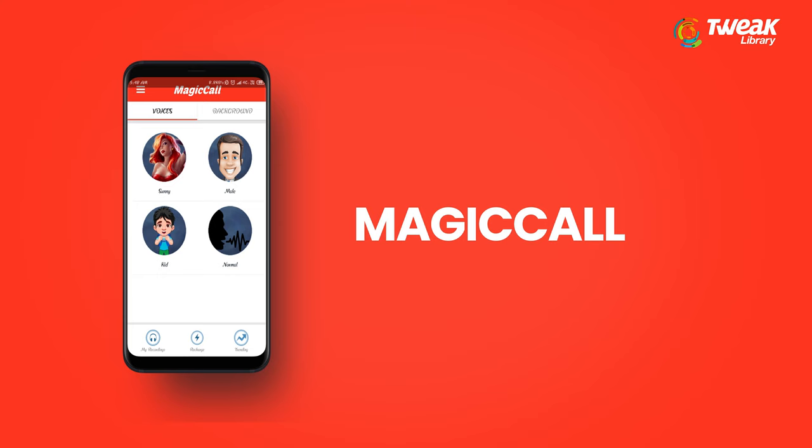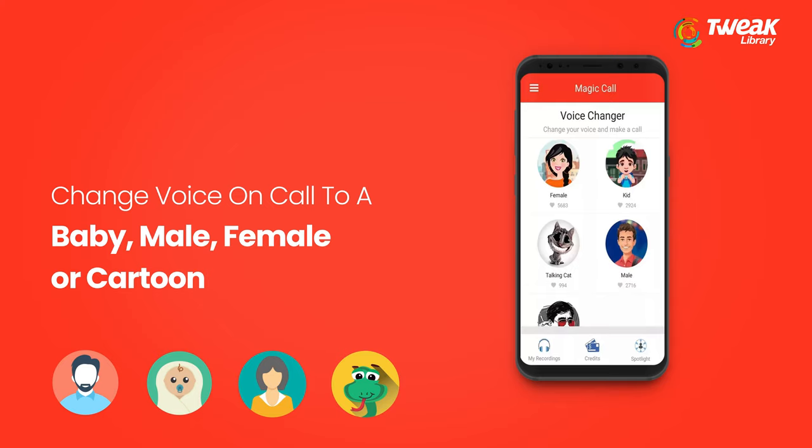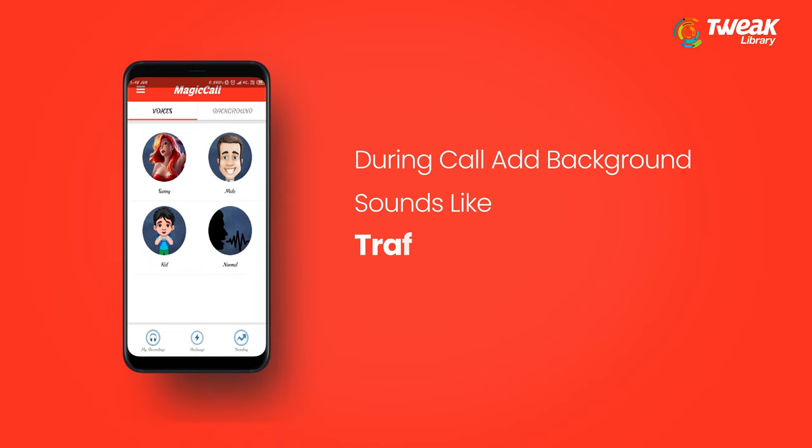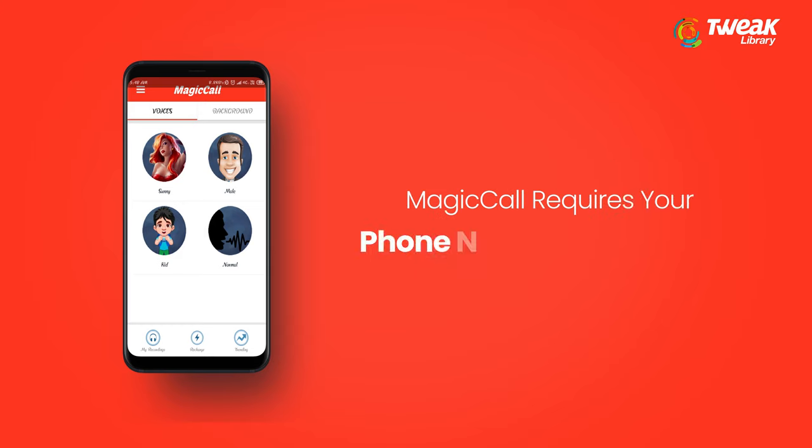Magic Call is available for both Android and iPhone. This app gives you options to change your voice on a call to a baby, male, female, or cartoon. The voice changer app during call lets you add background sounds like traffic, concert, and rain to create effects. Magic Call requires you to add your phone number to register on the app.